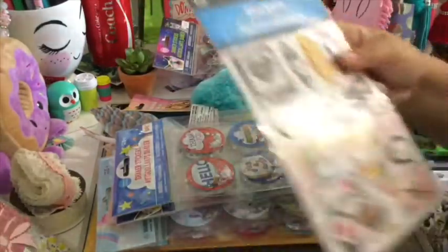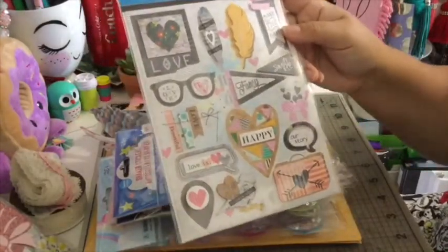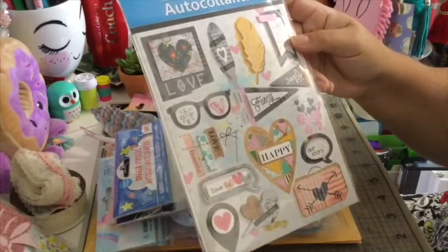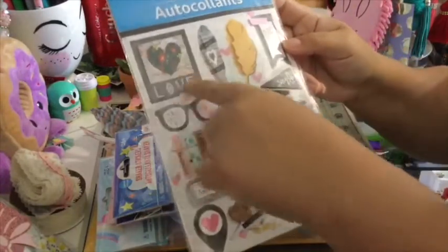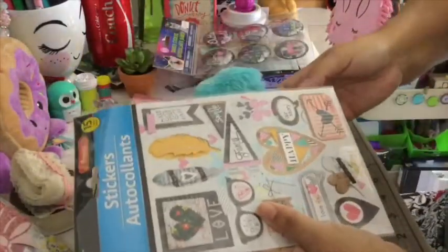And then I found these pop-up stickers, and I really like the glasses and the polaroid frame — it's very, very nice. So that's my haul from Dollar Tree.